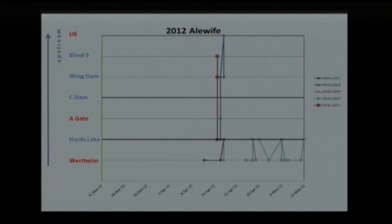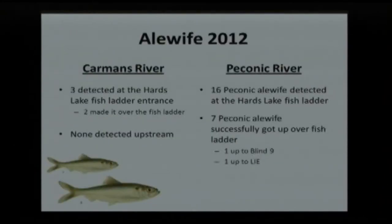We didn't see too many get up the fish ladder — only two made it past, and both of those were Peconic River fish. We think that may be because we caught them with a cast net and they weren't too beat up — we just saw better success with the Peconic fish, though we're not really sure why. Most of the other tagged fish just hung around in the tidal section, going from Wertheim to the fish ladder and bouncing back and forth. There were no detections further upstream, so we assume those fish did not get past the fish ladder.